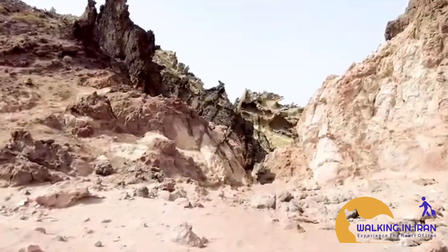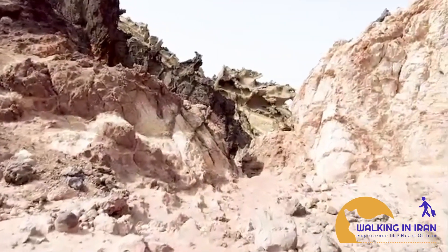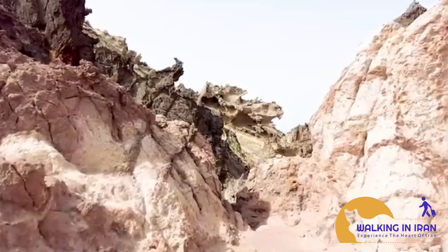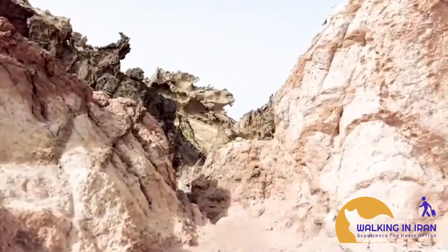A sculptor's dream. The valley is a photographer's paradise, with every turn revealing a new and astonishing sight. The rock formations are often multicolored, adding to the surreal beauty of the place.